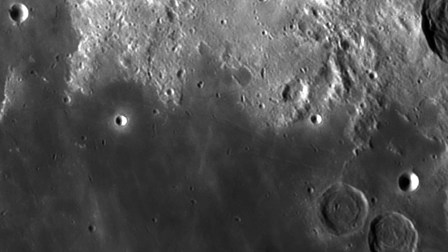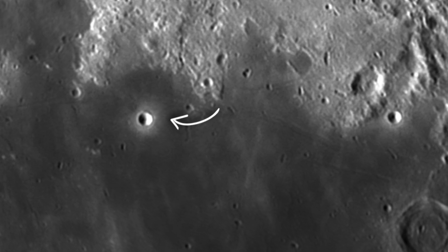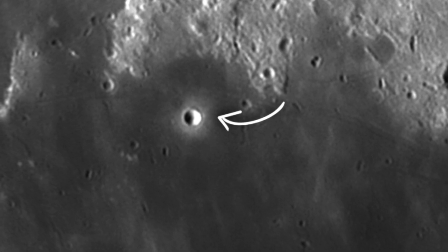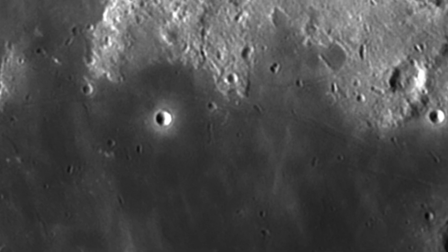Unfortunately, it's really not that simple. The Moltke crater is only 6.5 km wide. And although that sounds big, it's pretty small for most amateur telescopes. But I'm going to try it anyway.